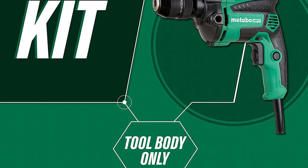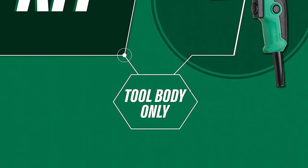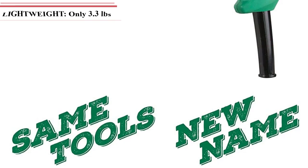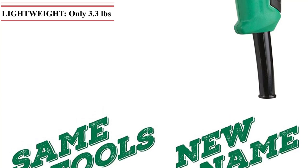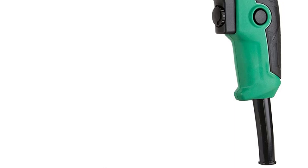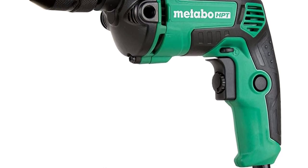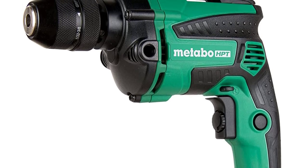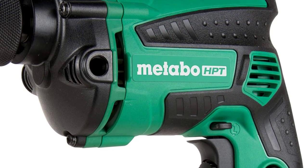Metabo is a brand of power tools owned by Hitachi and offers a wide range of options. Since it is owned by Hitachi Power Tools, it offers highly reliable options, including this corded drill. The corded drill from Metabo is one of the most reliable options in this article, offering great build quality along with a 5-year warranty, allowing you to use it for a long time without any issues.